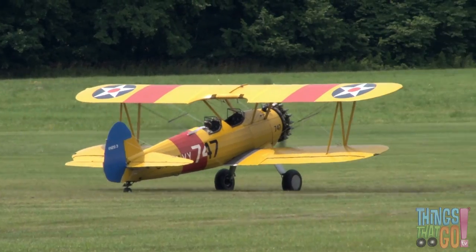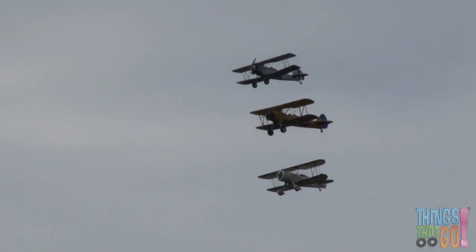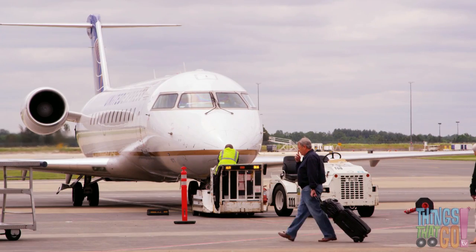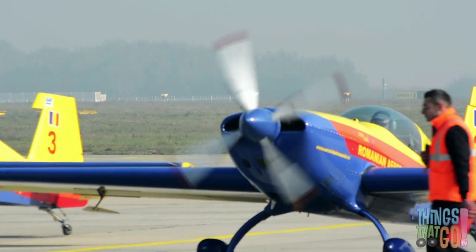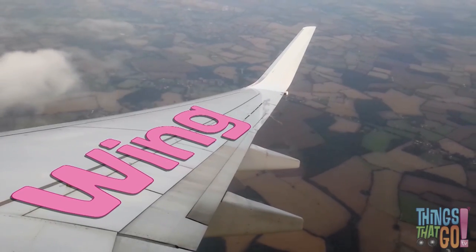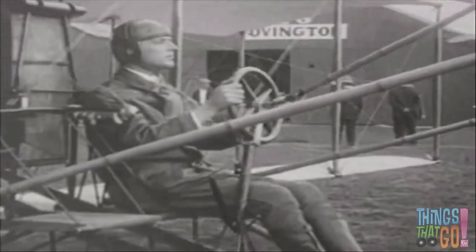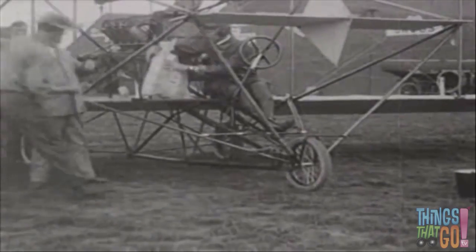There are colourful biplanes flying in formation, and jumbo jets being loaded with luggage ready for vacation. There are planes with jets and planes with propellers — yet they all have wings and they all have a tail. Some planes can even deliver the mail!